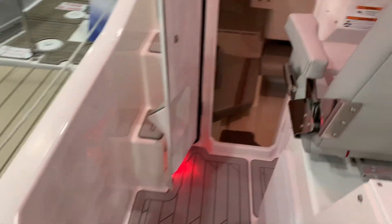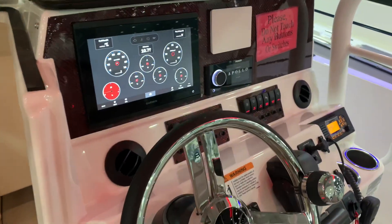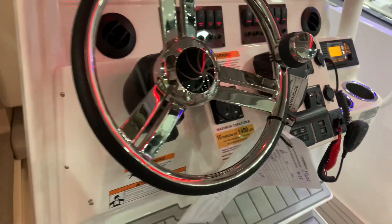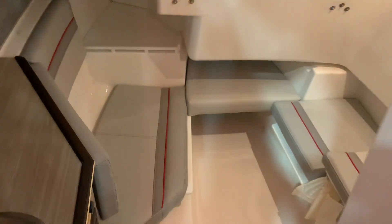Let's walk around to the console for some more standard features. The Garmin is standard, the bow thruster is standard, VHF radio, auto trim tabs. This thing has more standard features than probably any boat in this building right now.